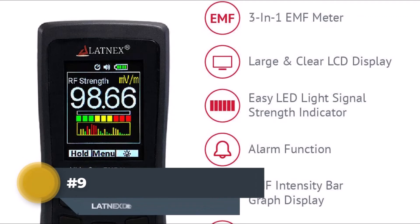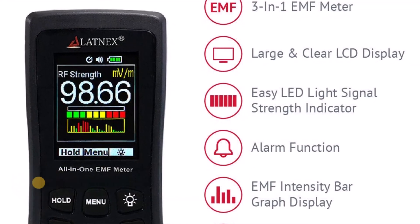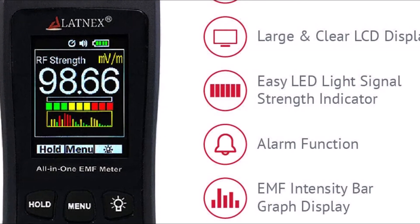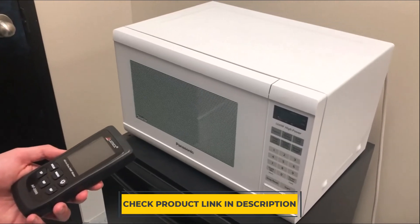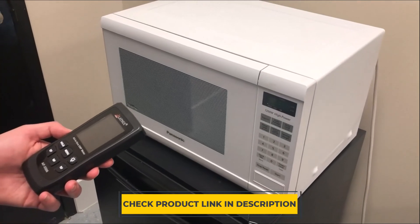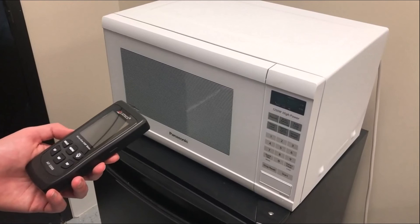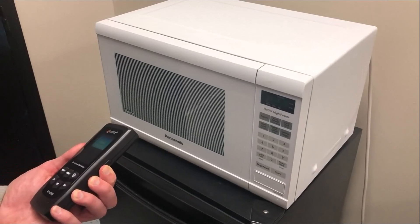Number 9: LAT NEX EMF Meter. The LAT NEX detector EMF meter is a handheld device used to measure electromagnetic fields. It has two modes — manual and automatic — and five sensitivity levels. In manual mode, the meter measures the strength of the EMF at a specific point. In automatic mode, it scans an area for EMFs and reports the average reading. The meter can be set to one of five sensitivity levels: low, medium low, medium high, high, or ultra high. Features include a backlight for use in dark areas, an audio alarm that sounds when an unsafe level of EMF is detected, and a data logger that records measurements taken over time so they can be analyzed later.